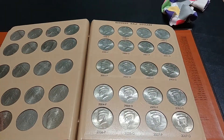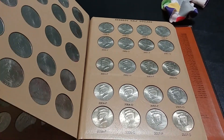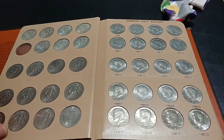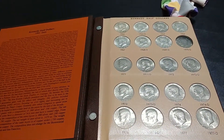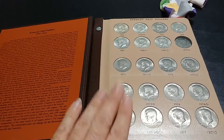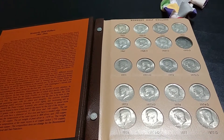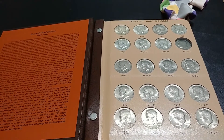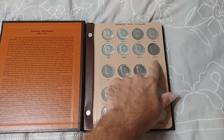Thanks again Rob, I really appreciate it. This has been really difficult for me to find those NIFCs. The only thing I have left now is a 1970-D — I'll probably just have to buy that one since it's a pretty tough one to find. Once I get that, this will be complete. Thank you so much, you didn't have to do that.